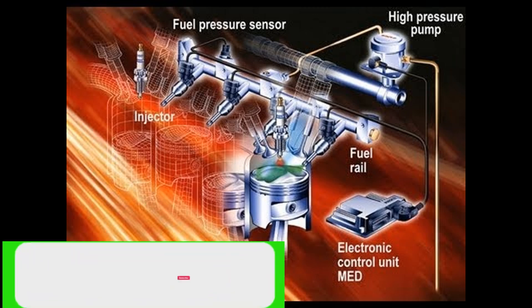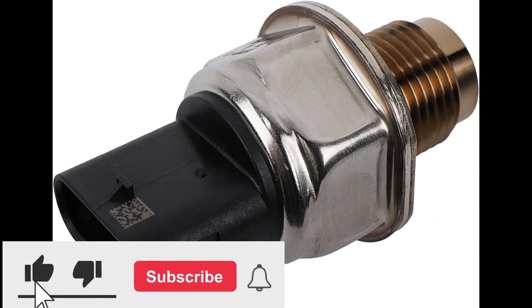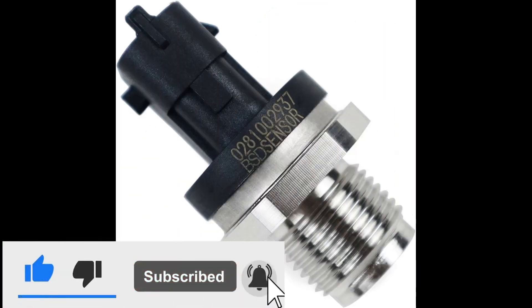Thank you for watching this video. If you like the video, please like it and leave a comment. If you are new to the channel, please click the subscribe button.